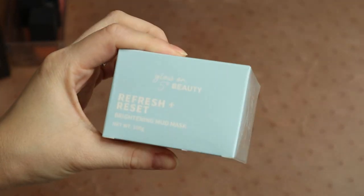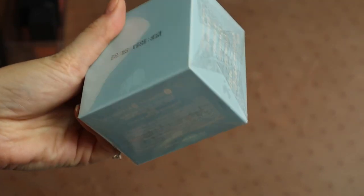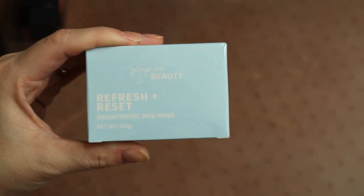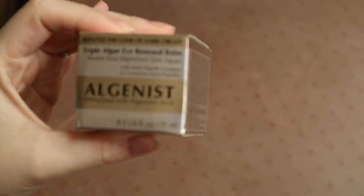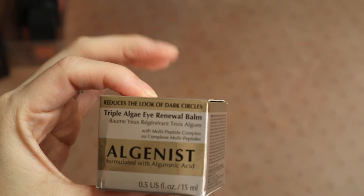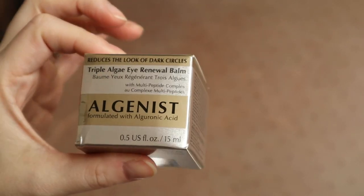Next up I thought I'd go through some one-off products — eye masks, moisturizers, that sort of thing. First, I have this Glow on Fifth Beauty brightening mud mask — I'm going to give this away, it's still completely sealed. I just don't really use masks anymore; I finally got a skincare routine that works really well for me and the only masks I use are sleeping masks. I also just unboxed this Algenist triple algae eye renewal bomb — I'm going to give this to my mom because I have a ton of eye bombs and retinols.